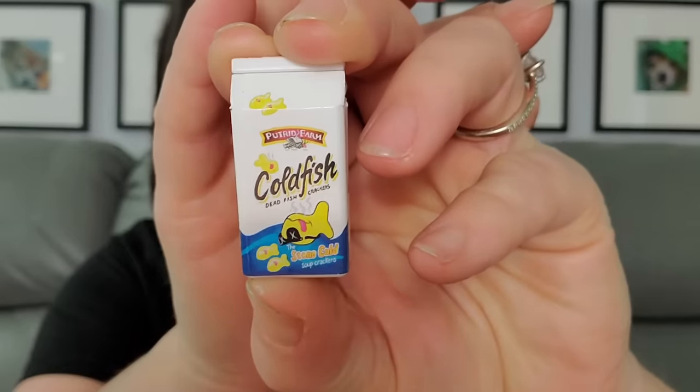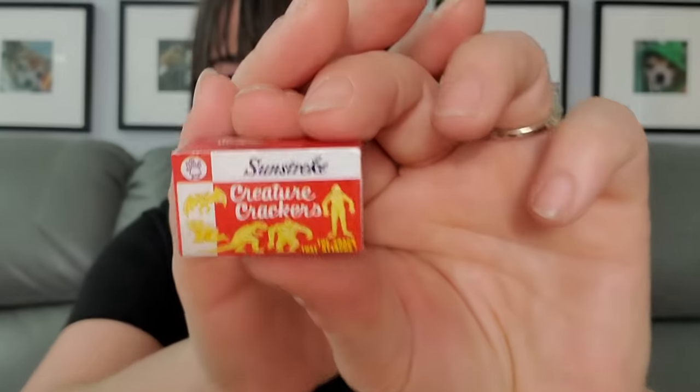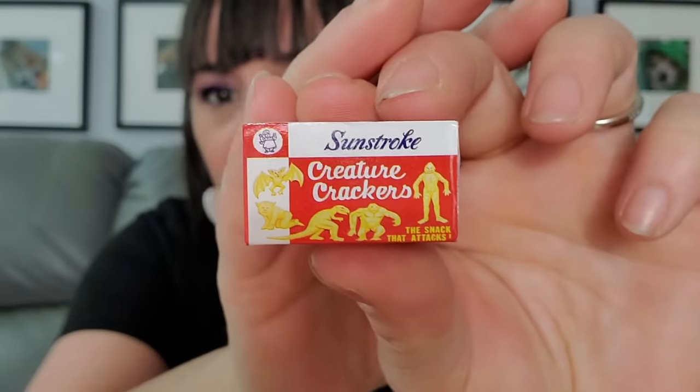I didn't even check what series this is when I grabbed it — it's Series Two. I just saw them on Whatnot and said yes! At the end I'll check if any of these were rare. We got Cold Fish — that's Pepperidge Farm but it's Putrid Farm. Then we have Sunstroke Creative Crackers — animal crackers, but I'm not sure by who. Then Peter Pan Handle Extra — Grungy Peter Pan Handle — it actually has stuff coming out the side, a little more effort put in!